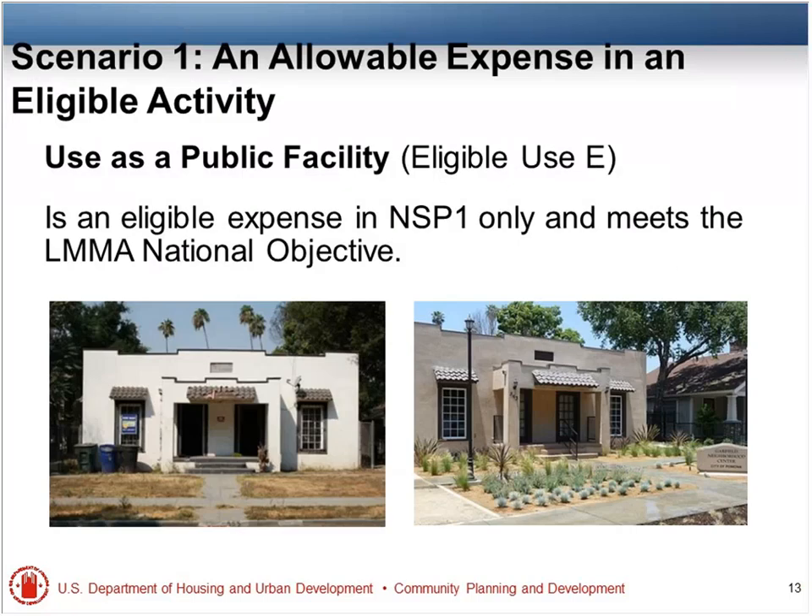Scenario one — an allowable expense in an eligible activity, use as a public facility. Eligible use E is an eligible expense in NSP-1 and only NSP-1. It meets the LMMA national objective. In the picture, you see an abandoned two-plex which was rehabbed. Even though aesthetically there's been some work done, it is now a community facility or rec center.